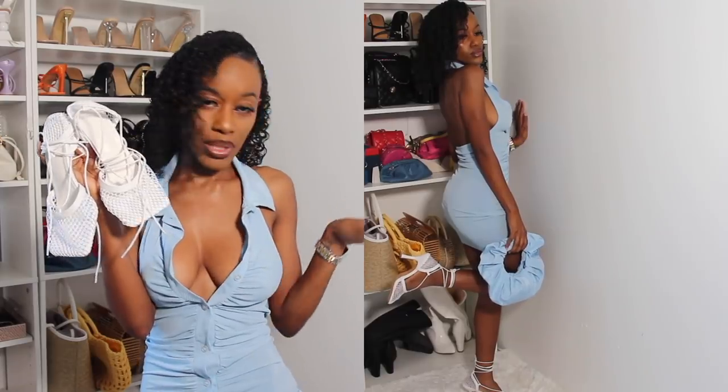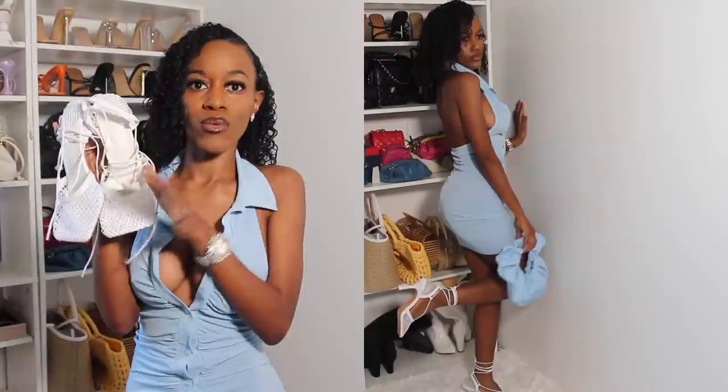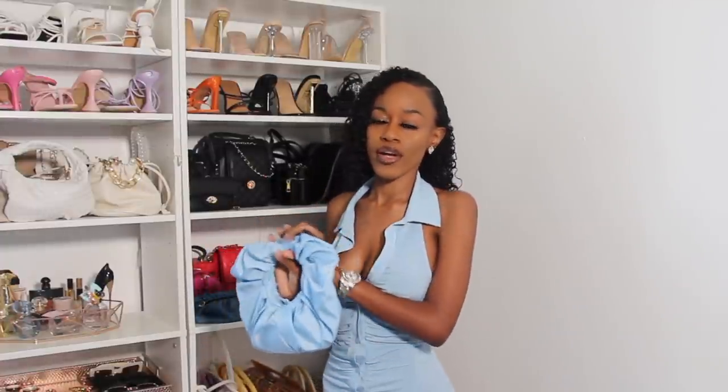Nicki Minaj and Rihanna had these on so I had to get the white ones, and I also got them in black that you'll see in a few seconds. I thought the white ones would look so cute with everything in my summer wardrobe. This is a perfect brunch outfit, and speaking of brunch, I'm going to be posting a brunch lookbook try-on haul in my next video so be on the lookout — it's going to be so cute and colorful.